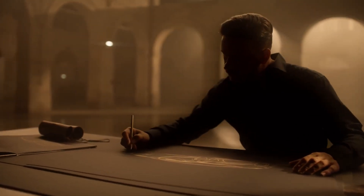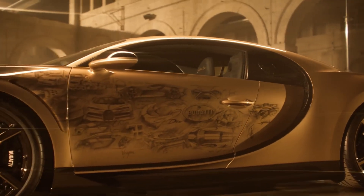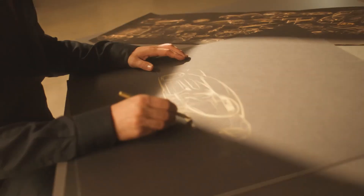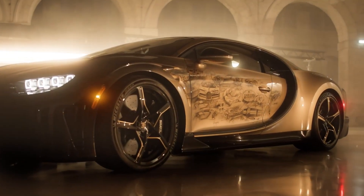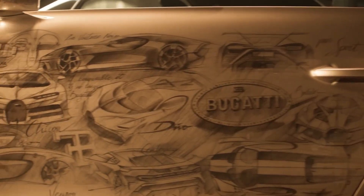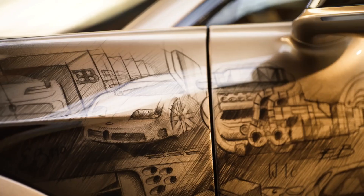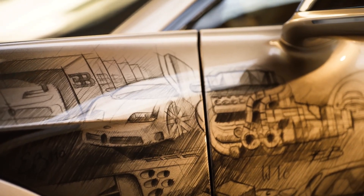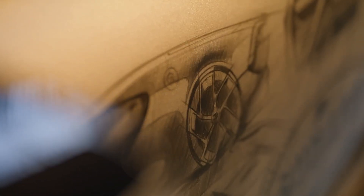Beneath its sleek exterior lies a formidable 8.0-liter W16 engine, unleashing a staggering 1,578 horsepower and unparalleled speed. More than just a car, the Golden Era is a tribute to the storied history of the internal combustion engine, particularly Bugatti's iconic W16 engine. With a price tag nearing $10 million and a limited production run, the Golden Era is as rare as it is breathtaking.